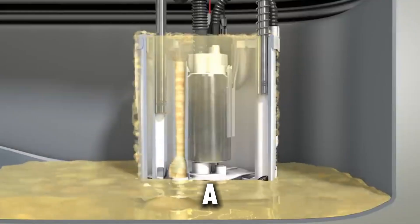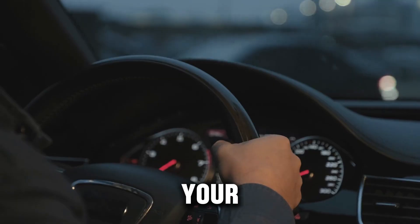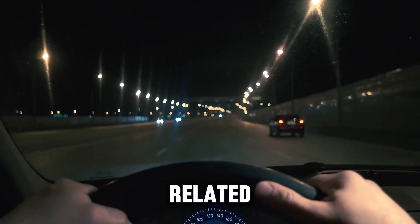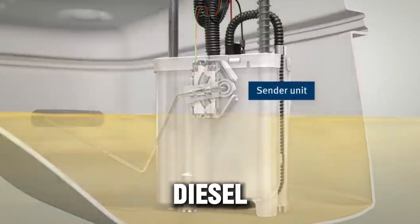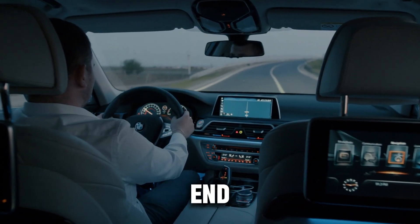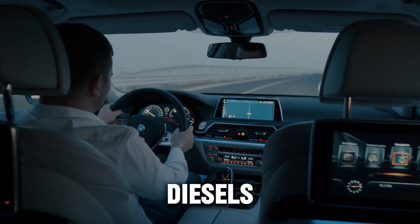And if you've ever had a turbo fail before, you now know why it probably happened. If this helped you understand your diesel better and potentially saved you thousands in repairs, show your support. And if you have diesel-related questions or topics you want covered, share them. Your diesel is built to work hard. With a little care, it can outlast most vehicles on the road. Thanks for sticking around to the end — I truly appreciate it. Until next time, keep those diesels running strong.